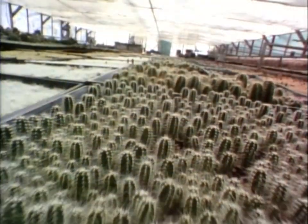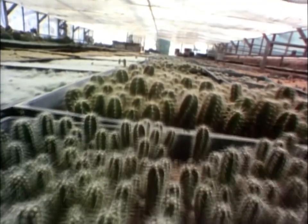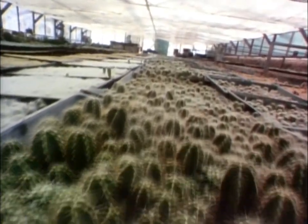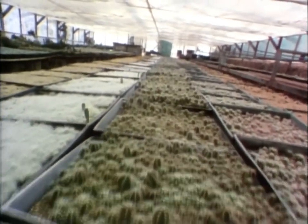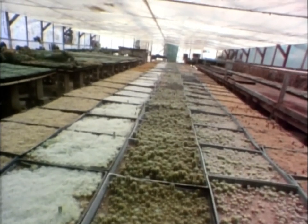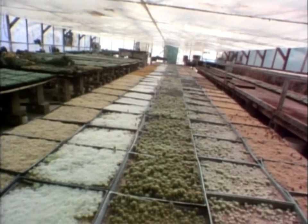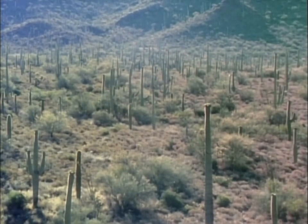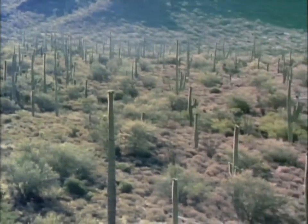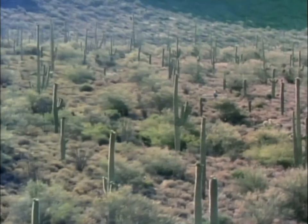Greenhouses grow saguaros under controlled conditions with phenomenal success. In the wild, the odds are as high as 20 million to one that a seed will grow to maturity. In the greenhouses, as many as 90% survive. One greenhouse can sell as many as 200,000 saguaros a year. But the saguaro is much more than a commercial commodity. Study of the cactus is of extreme importance if the dynamics of the desert are to be understood.